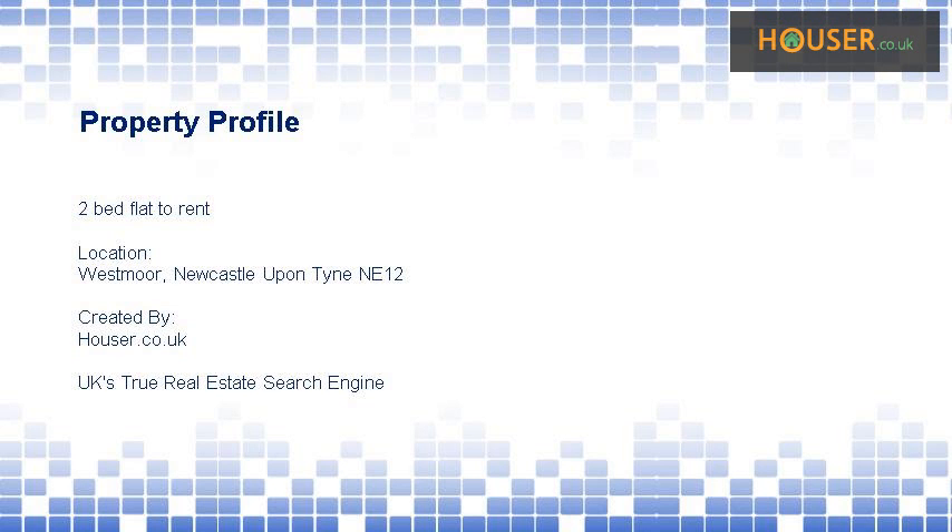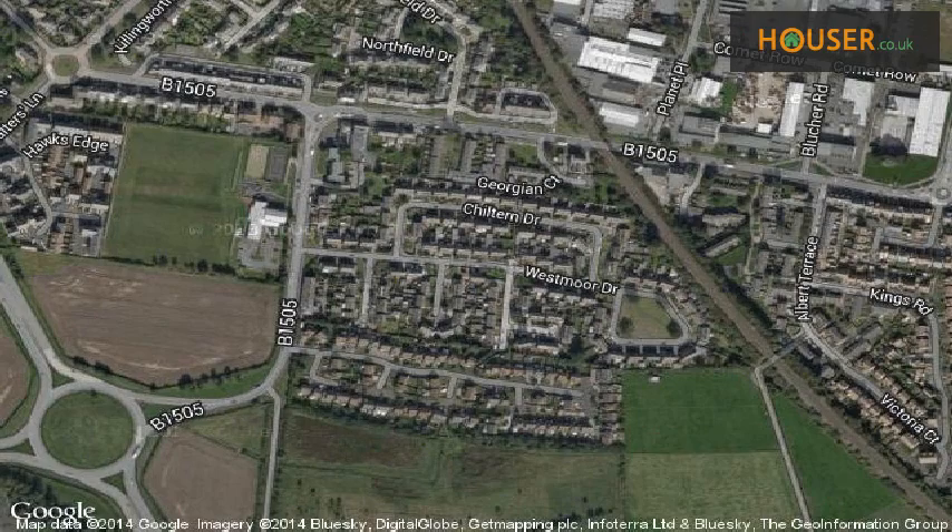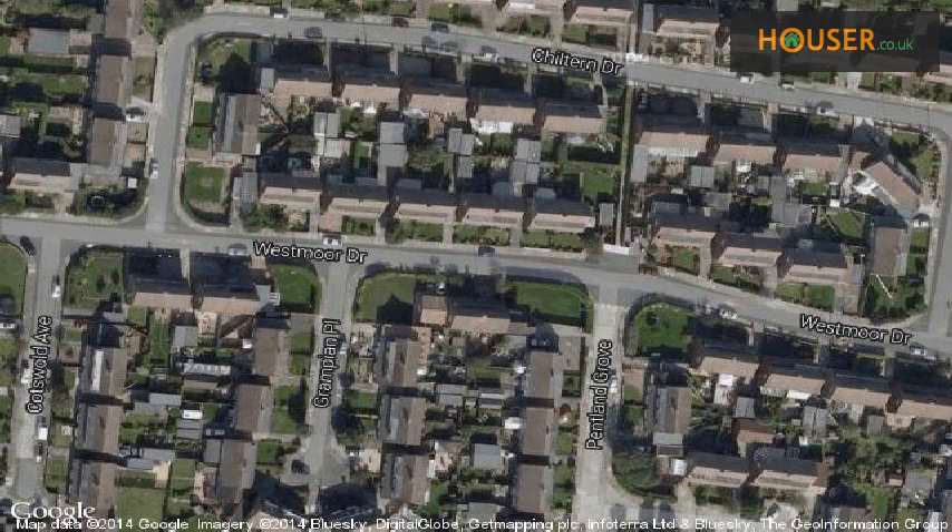2-bed flat to rent on Westmoor, Newcastle Upon Tyne NE12. OpenRent is pleased to present to the market this 2-bed flat to rent on Westmoor. This property is located on Westmoor, Newcastle Upon Tyne.